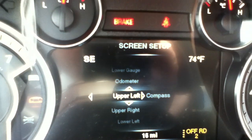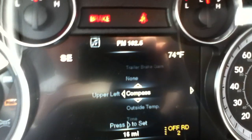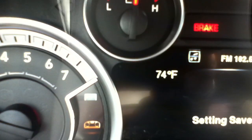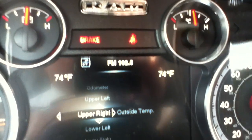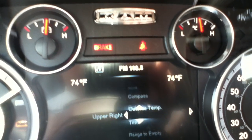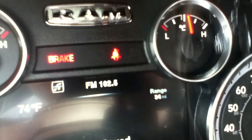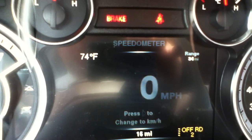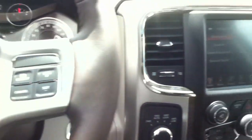Now we're going to actually change what information is displayed here. Right now in the upper left hand you've got your compass — we're going to change that to the current temperature. Now we're going to go to the upper right, which is showing the temperature, and we're going to change that to the range till empty. You can have it display your electronic speedometer, tire pressure on all four tires, your average fuel economy, instantaneous fuel economy — lots of great stuff there.